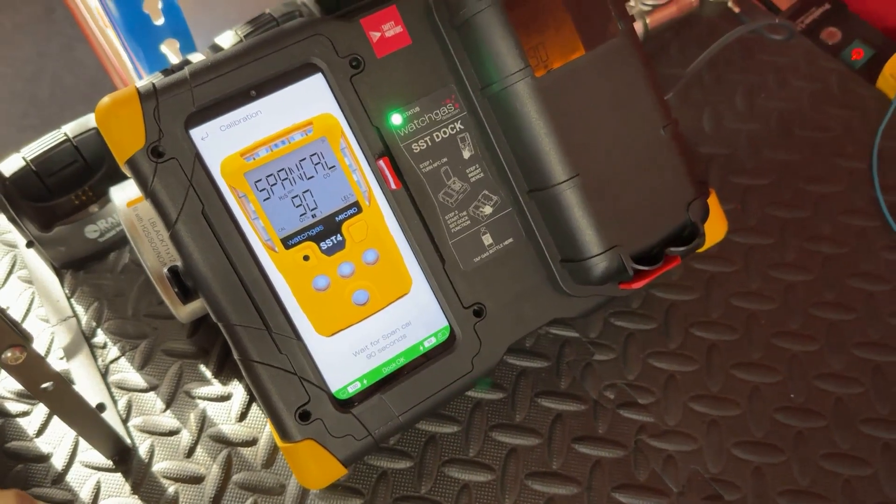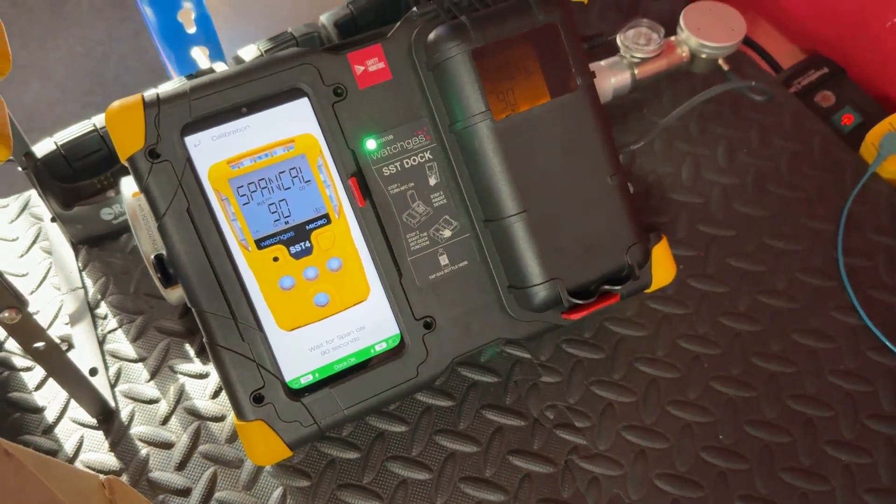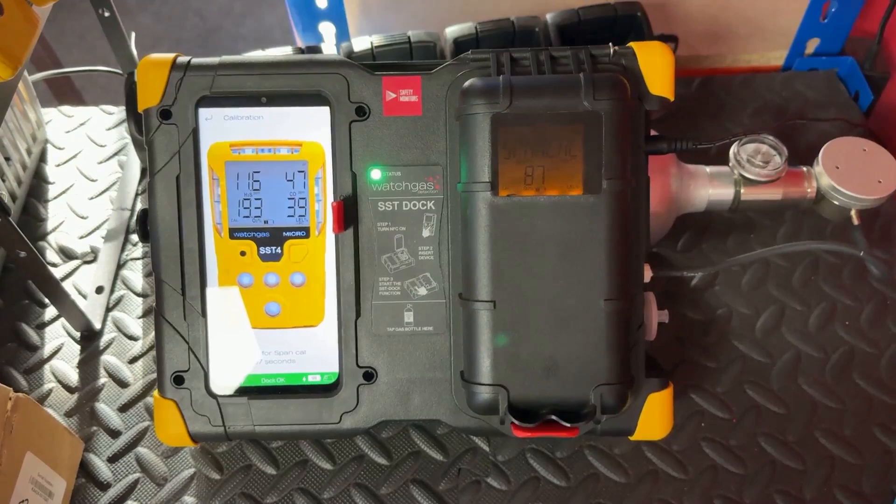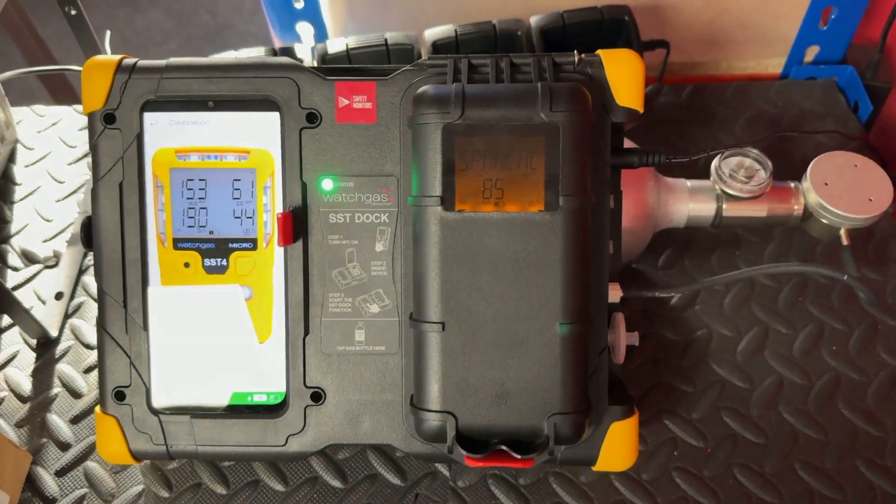After work, download the monitor's data if available. This helps with record keeping, compliance and learning from previous entries. Let's get this docked and reset for tomorrow.